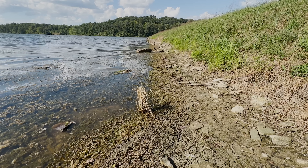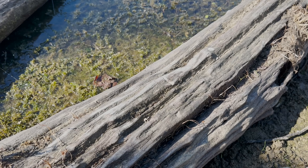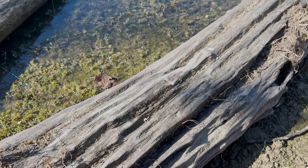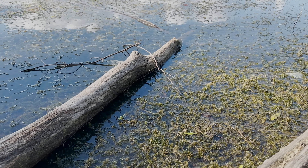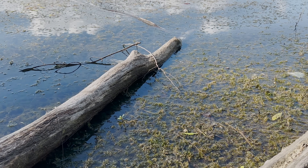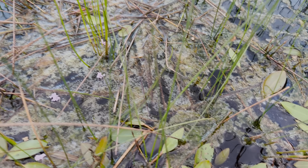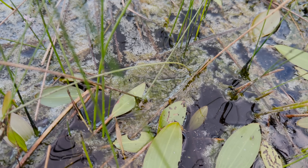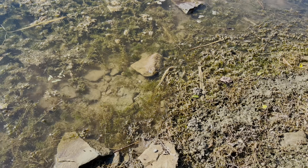Whitetail deer have no immunity buildup for EHD. In late summer, water levels get low — right at the edge of ponds or stagnant areas of a creek that has quit flowing. The water gets low and, just like mosquitoes and other bugs, midges lay their eggs in that water, turn into larvae, go through all their stages, and from those shallow waters emerge as flying insects.